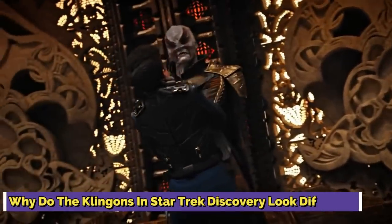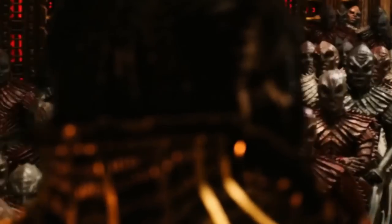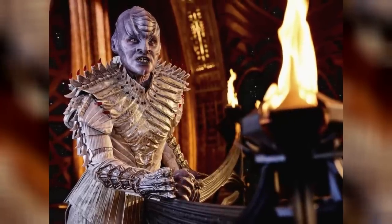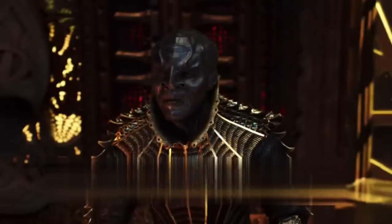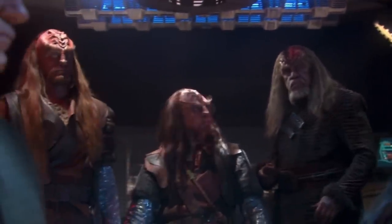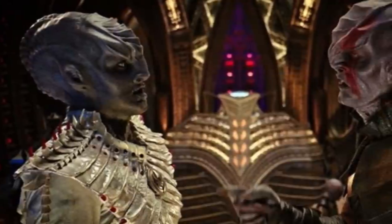Why do the Klingons in Star Trek Discovery look different? The Klingons have appeared in a lot of Star Trek media, and they especially look different in Star Trek Discovery due to the absence of ridges on their foreheads. They have smooth foreheads instead, and they seem different because they are ancient Klingons who have eventually died out. These Klingons were a group of alienated beings who had encountered humans and later attempted to appear like them. In 2154, these Klingons gained access to a genetic material known as human augments, which they used to change their genetic makeup, becoming stronger and wiser.